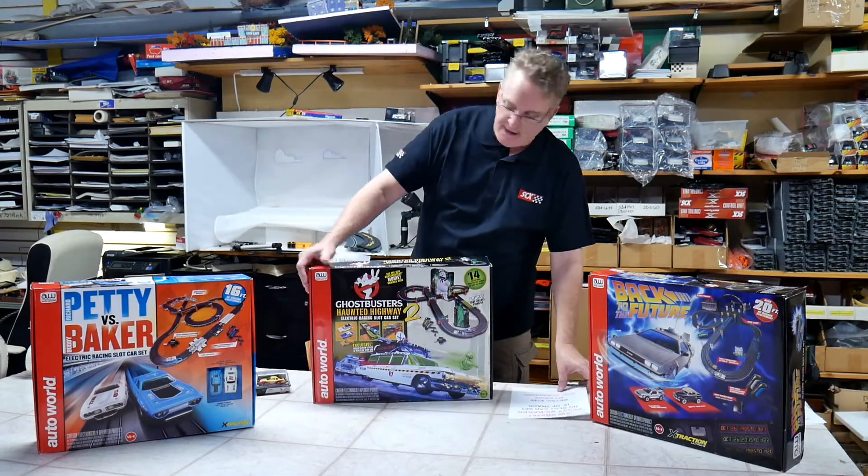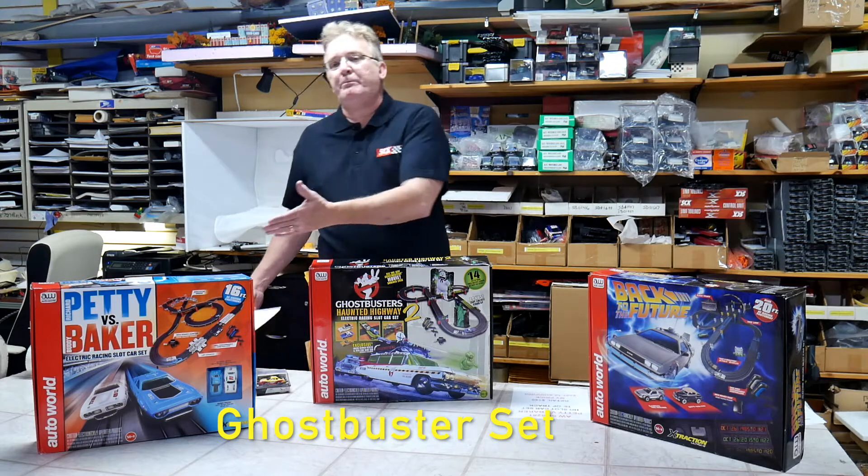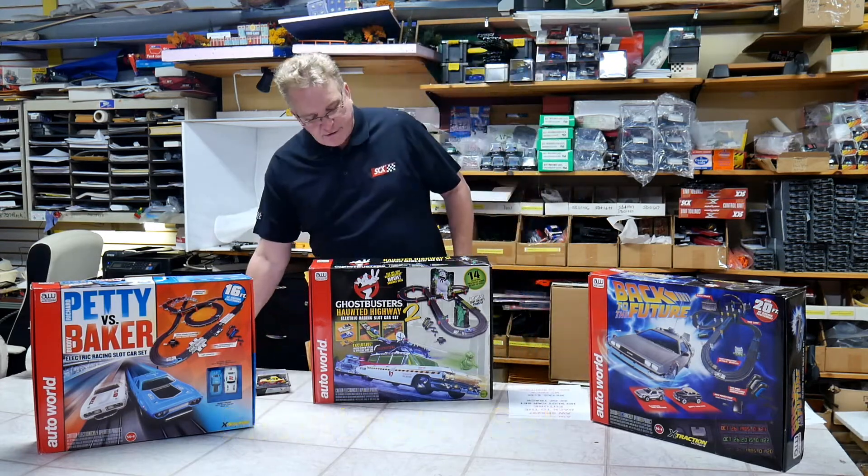Okay, this is the next set — Ghostbusters. So this is similar to the Petty vs. Baker set, but this is the Ghostbusters set.